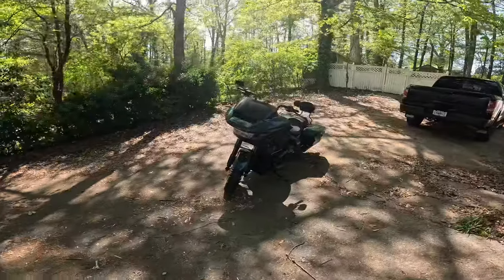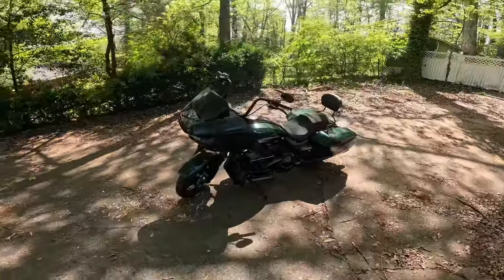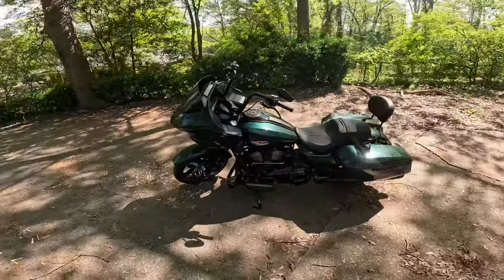Hello YouTube, this is your boy Q. I just wanted to introduce myself today — I got a nice little surprise for y'all. I went ahead and got the brand new 2024 Roglide, and not just any regular Roglide. I had to switch it up — this is the Alpine Green Roglide.